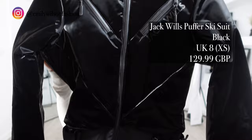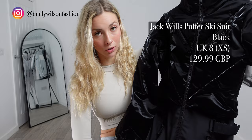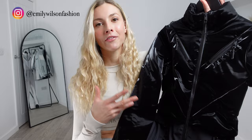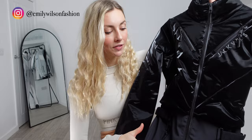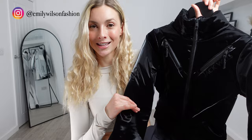For my first item in today's haul I picked out this Jack Wills puffer ski suit. I picked it up in the colour black, but there were different colours on their website. I also got my normal size which is a UK 8, and that was an extra small on their website. This one was £129.99, which is a really good price for this sort of ski suit. It feels super good quality, and I always think the ski suits seem a lot better value for money than the two pieces — but that's just personal preference. I also think these look incredible on. They're super flattering, and I really like the fact it has the two contrasting colours so it does sort of give the effect that you are wearing two different pieces. I can't wait to try this one on and show you all what it looks like.